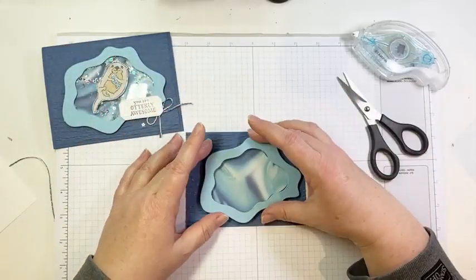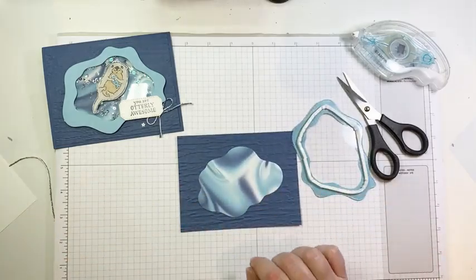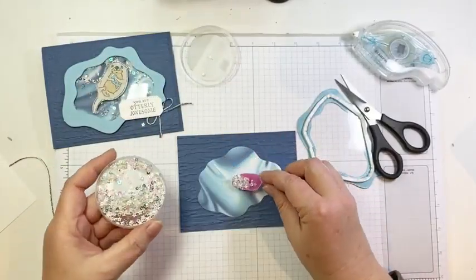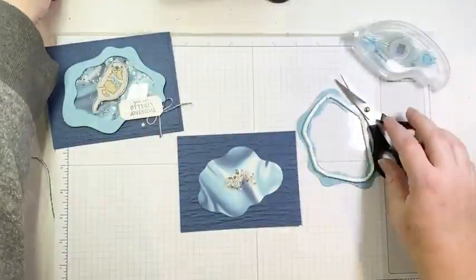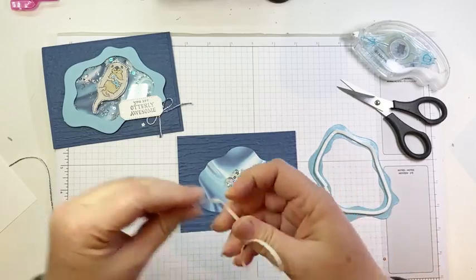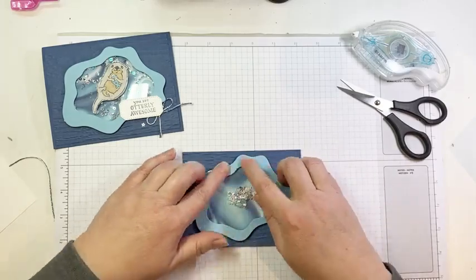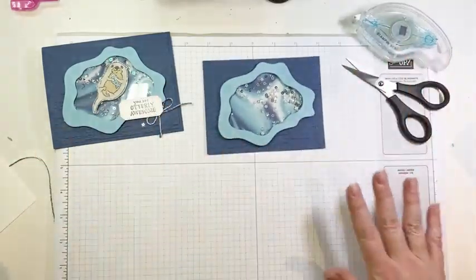When we glue this on, it's going to get glued right over top of our background piece to create our shaker. Now we're going to take a little bit of these awesome Shimmer and Shine sequins — these are in the new mini, coming out January 4th when the mini goes live. I'll put some of these little guys in here, peel all the backings off, and carefully line the window up over our DSP piece so we get a nice seal. And there is a shaker! Isn't that just so fun? I love making shaker cards.